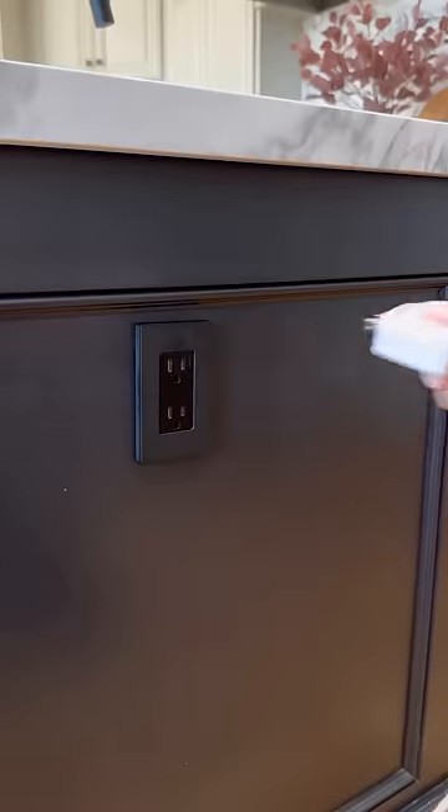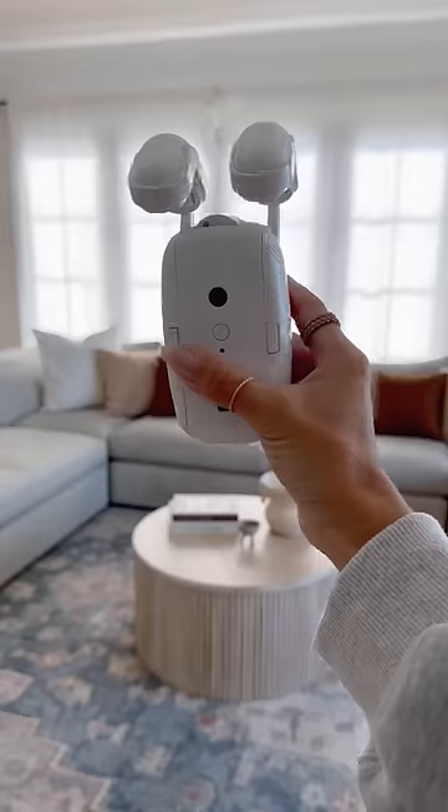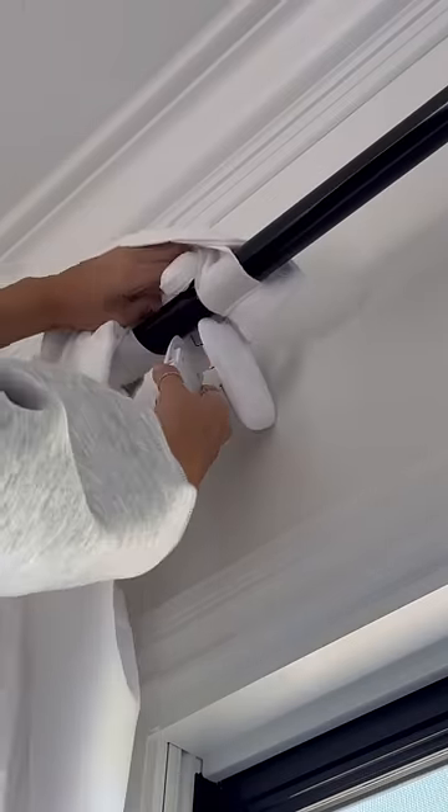This portable wall charger has a three-foot retractable cable, making it easy to detangle your electronic cords. This automatic curtain opener can work on many different styles of drapes.